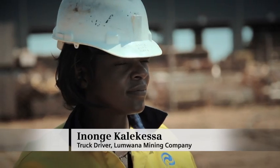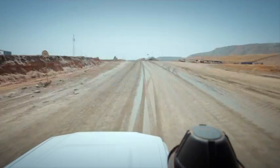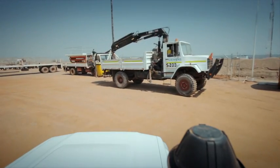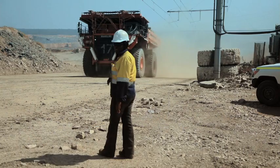Welcome to Lumwana, one of the biggest copper mines in Africa. Here in the northwest of Zambia, we're using some of the latest technologies from Siemens.